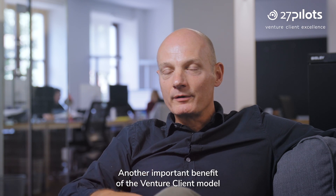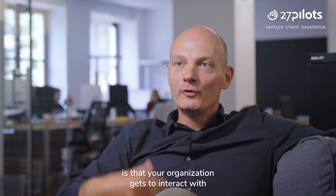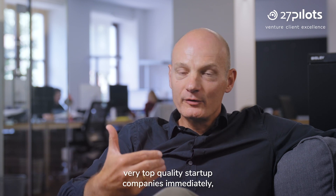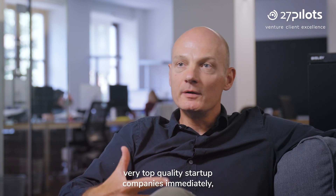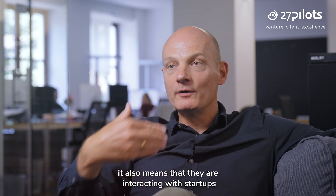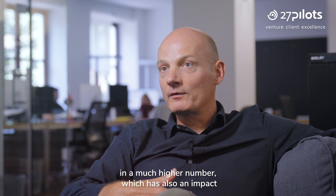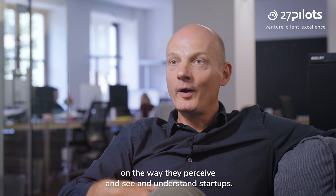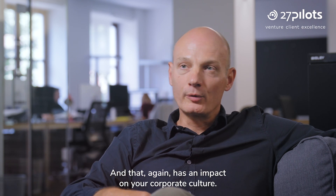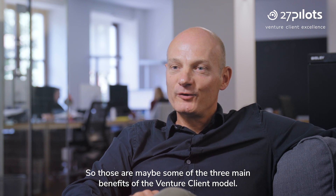Another important benefit of the Venture Client model is that your organization gets to interact with very top quality startup companies immediately. That not only means your organization can benefit from them — it also means they are interacting with startups in a much higher number, which has an impact on the way they perceive, see, and understand startups, and that again has an impact on your corporate culture. Those are the three main benefits of the Venture Client model.